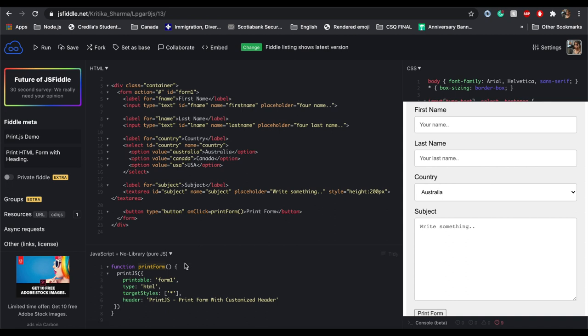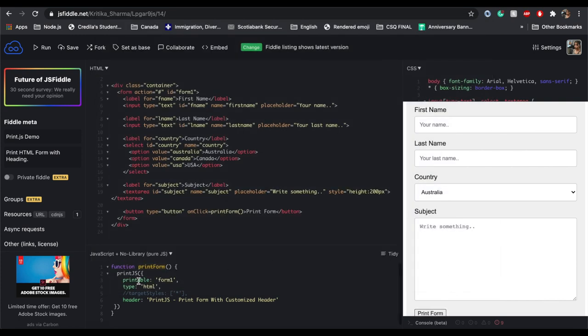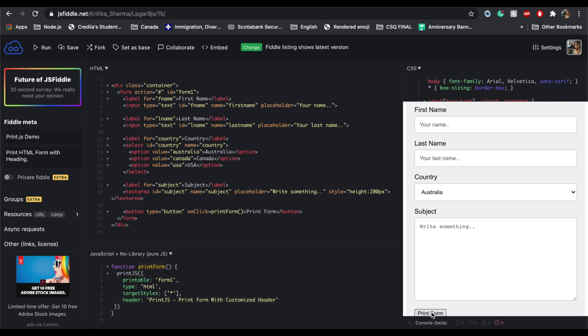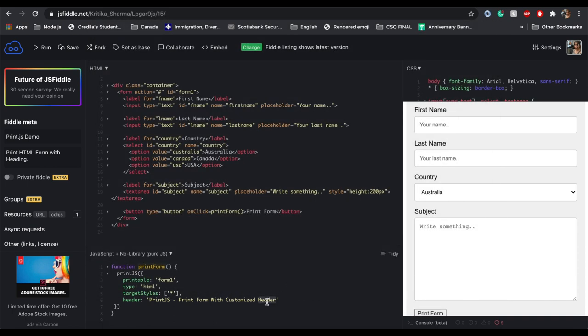If I comment out the targetStyles field and try to print it again, you can see how the style has changed — PrintJS no longer keeps the same styling. I'll go ahead and uncomment it again. The 'header' field is basically a heading you want to give to your form while printing — I've given it 'PrintJS Print Form with Customized Header'. As you can see here, this is the header that appears on your form when you print it, and you can change it of course.